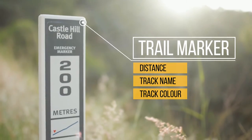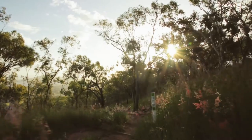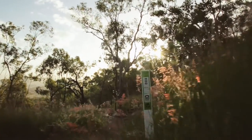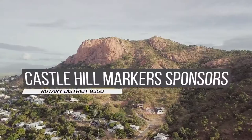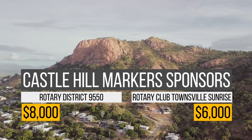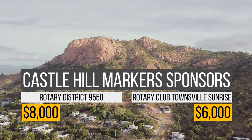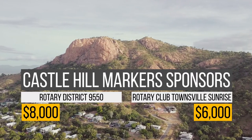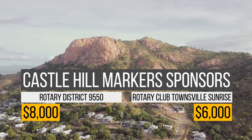We're trying to make it as foolproof as possible. Financially, we applied for a grant from Rotary District 9550, and the amount forthcoming was eight thousand dollars. The Rotary Club itself contributed another six thousand dollars toward the overall project, covering the financial cost of purchasing the trail markers.